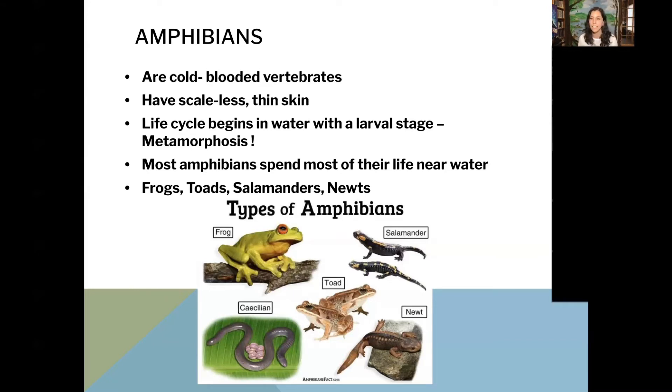Amphibians have special skin glands. You can see in the pictures on this slide that they don't have the tough skin that reptiles have — reptiles have scales, like a lizard. But amphibians have this really cool skin that sometimes takes in water. They also have skin glands that can produce useful proteins or even toxins that are toxic to other animals. So maybe other animals wouldn't want to eat a frog or a toad because they don't taste very good — that's really good protection from predators.